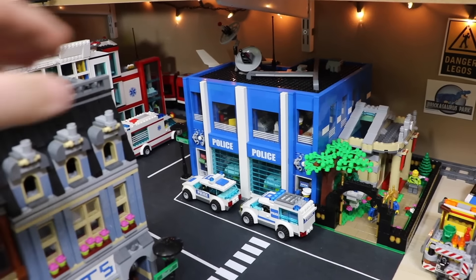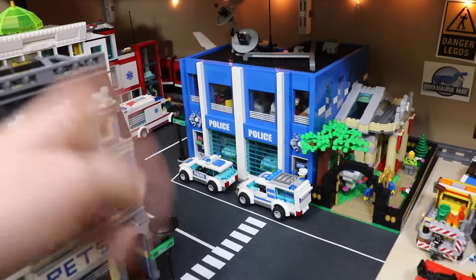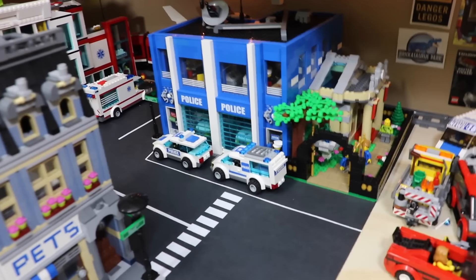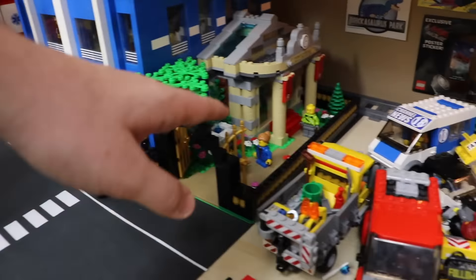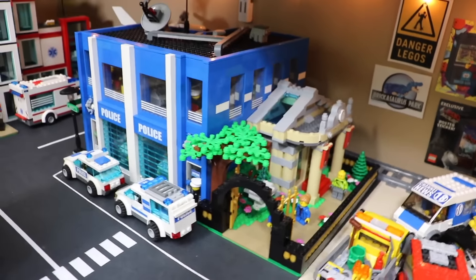I'm going to start on this side of the city. Here we have my custom LEGO City police station that I built by myself in a four-part video series on my channel. Out front there we just have some police officer parking, and next to that I built this little park area with the LEGO City Museum, so the minifigures have somewhere nice to go.